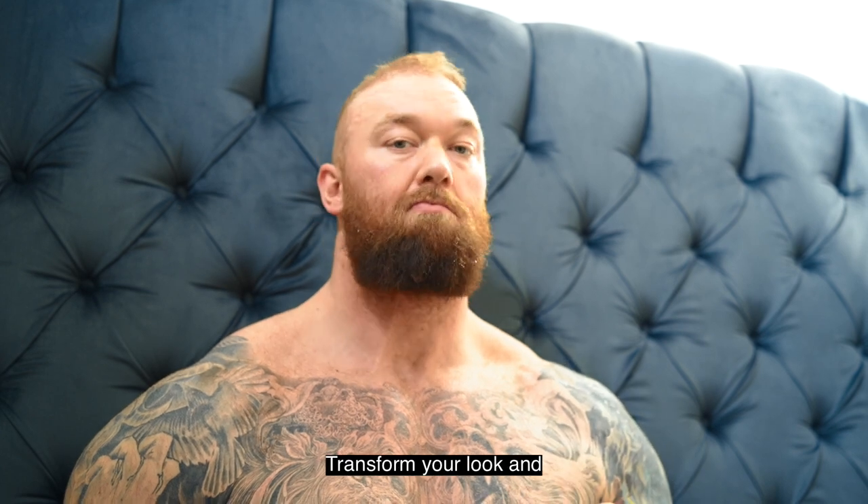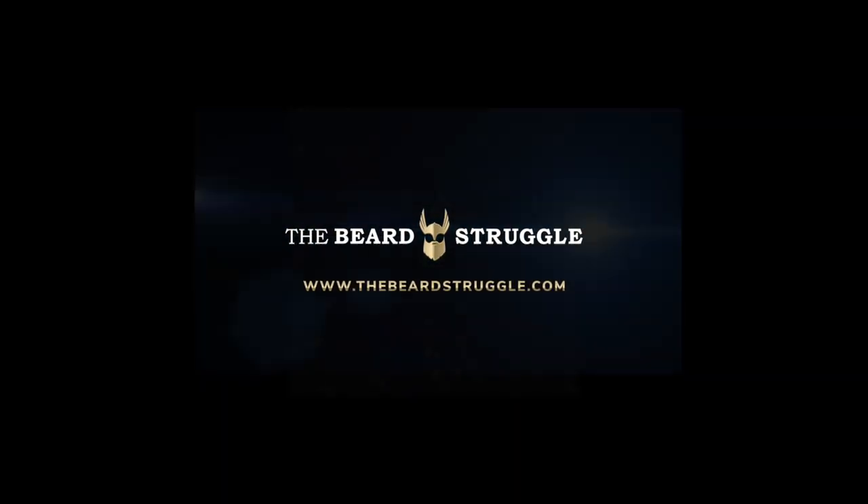Transform your look and boost your beard confidence. Order online now from TheBeardStruggle.com.